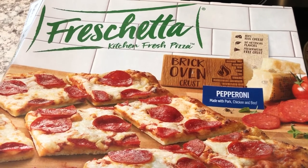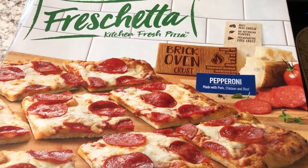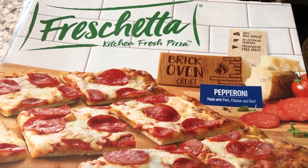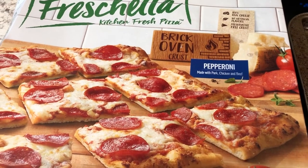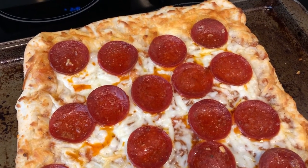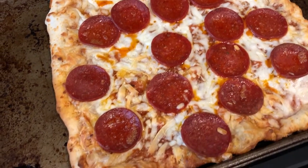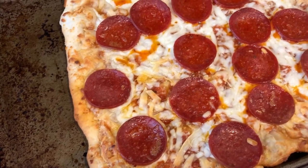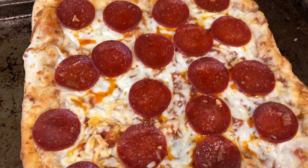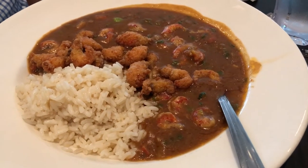Hey guys, here is another meal from our freezer. We are trying this Freschetta pizza — brick oven style. I don't think we've had this before. Howard cooked it directly on the oven rack and then put it on a pan so we could cut it. Here it is — looks pretty good. Can't wait to dig in.